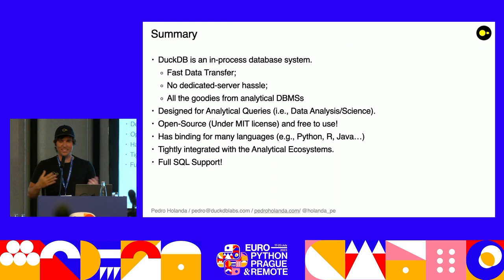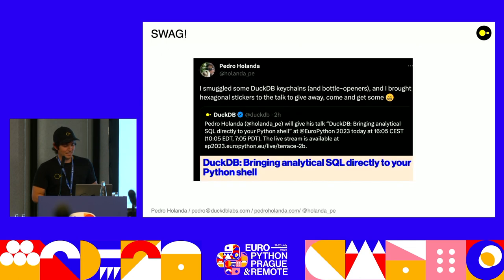It has full SQL support. Last but not least, I have some keychains and stickers here — please don't let me go home with these. After the talk, come here and pick some up. Thank you.